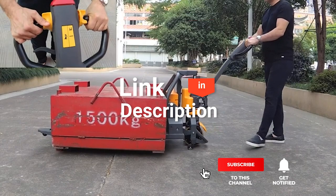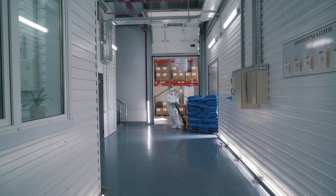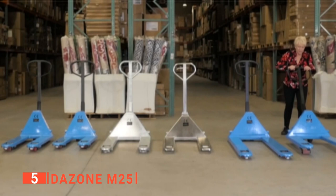If you want more information and updated pricing on the products mentioned, be sure to check the links in the description box below. So, here are the top 5 best pallet jacks. The fifth product on our list is the DAZONE M25.